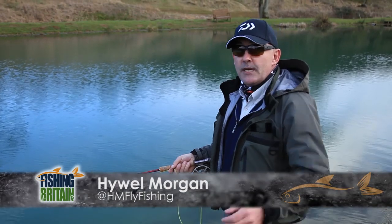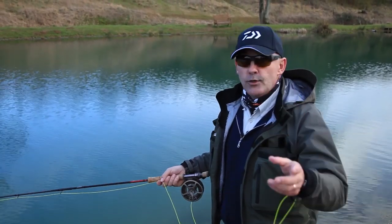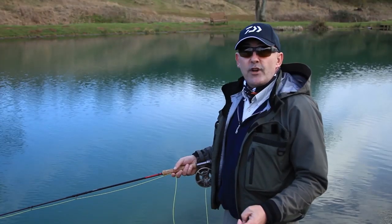Welcome to Fishing Britain. This week I'm on the banks of a small fishery, trying to catch a very unusual fish. More of that later. And Glasgow Junior takes us urban perch fishing. But first, it's off to Draycott Water.